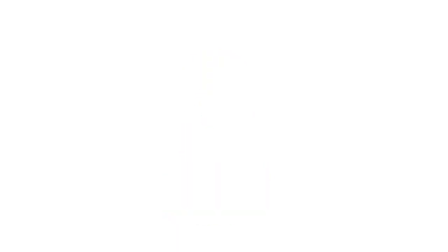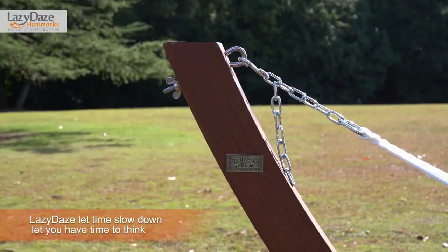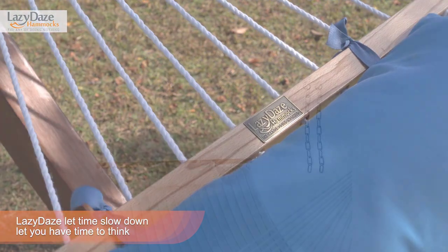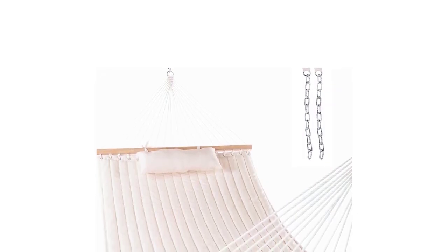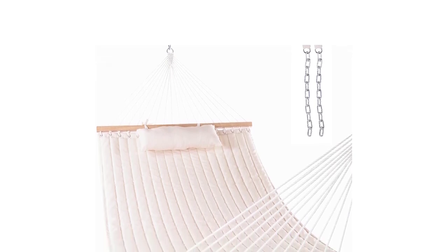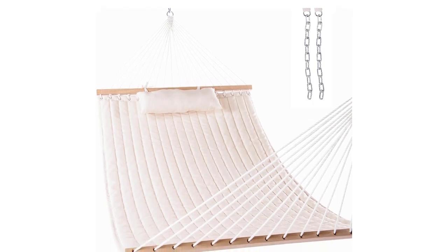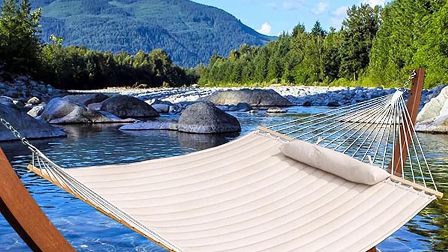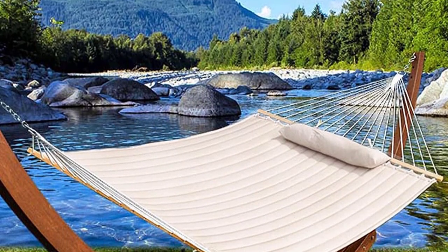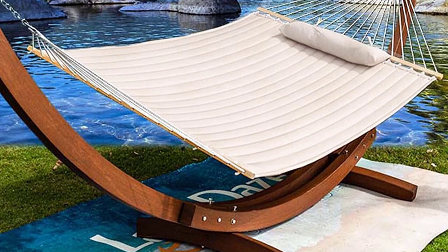Number 3: Lazy Days 12-Foot Double Quilted Fabric Hammock. The Lazy Days 12-Foot Double Quilted Fabric Hammock is the perfect outdoor relaxation solution for you and your loved ones. It comfortably accommodates two people with a maximum capacity of 450 pounds. The hammock bed measures 77 inches by 55 inches and comes with a wood spreader bar coated in oil-rubbed finish, making it not only stylish but also stable. The double-layered quilted polyester material and inner polyester padding ensure superior comfort, while the polyethylene stuffing head pillow provides added support.